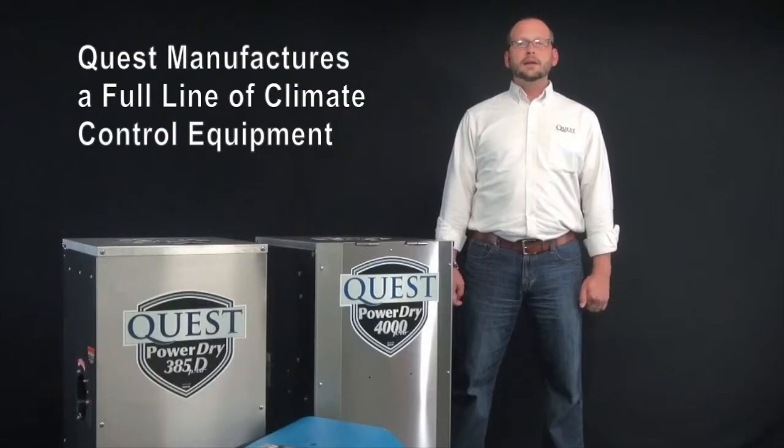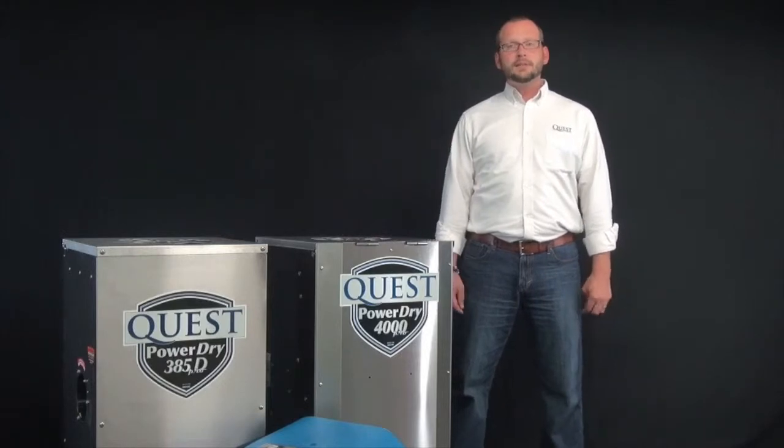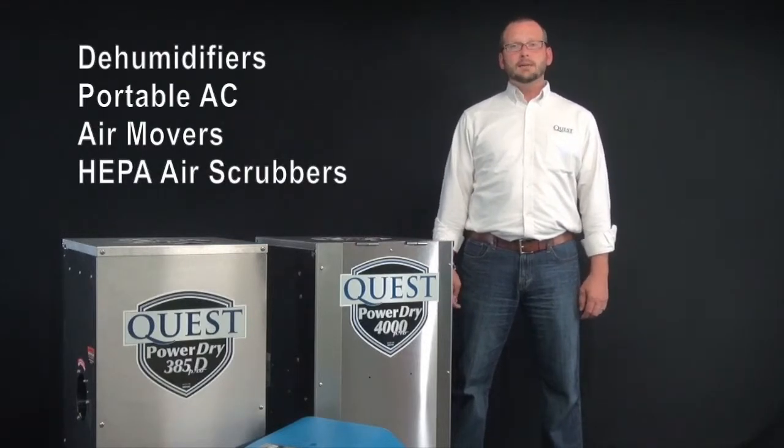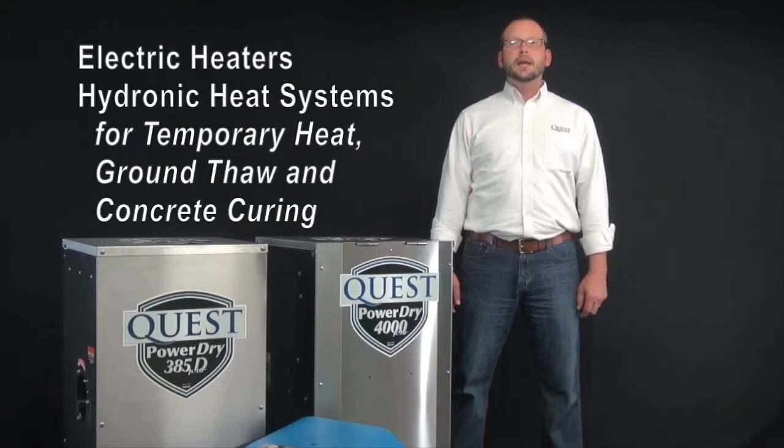Quest manufactures a full line of climate control equipment from refrigerant and desiccant dehumidifiers, to portable AC, air movers, HEPA or negative air machines, electric heaters, and hydronics for temporary building heat, ground thaw, and concrete curing.